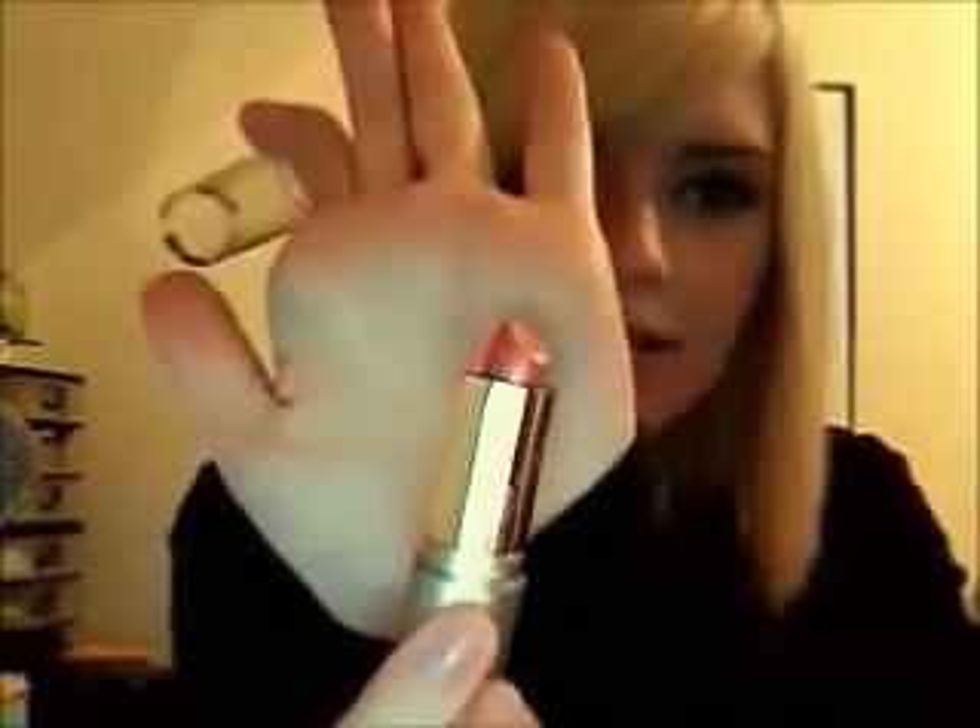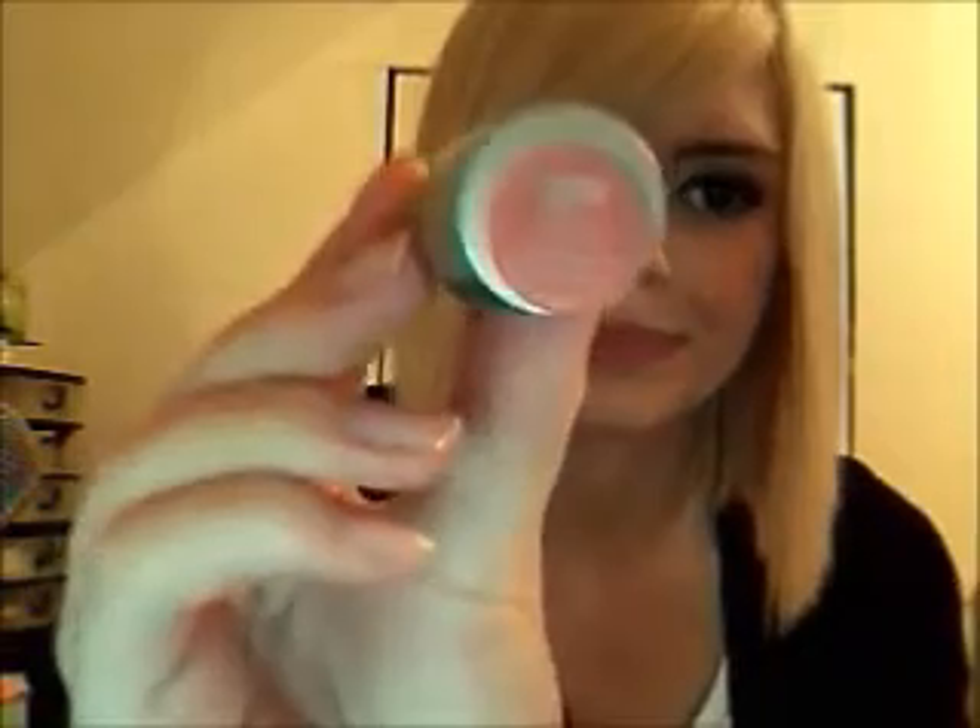That's the Wet and Wild color — Pink Ice 528A. It's really pretty. Those were cute.